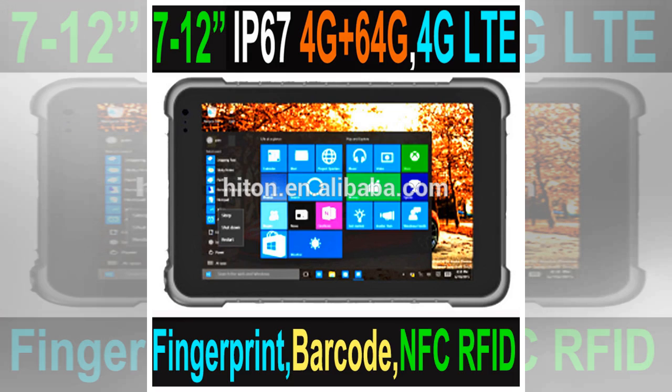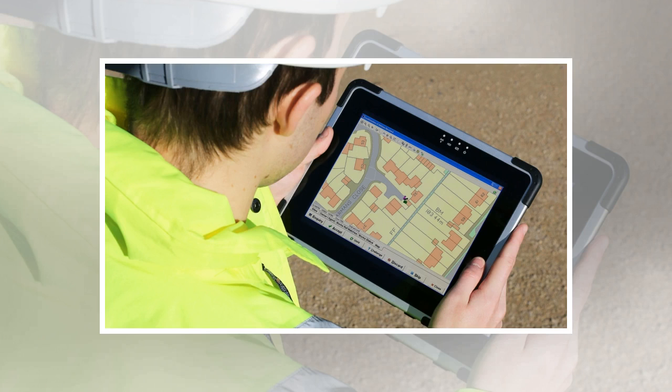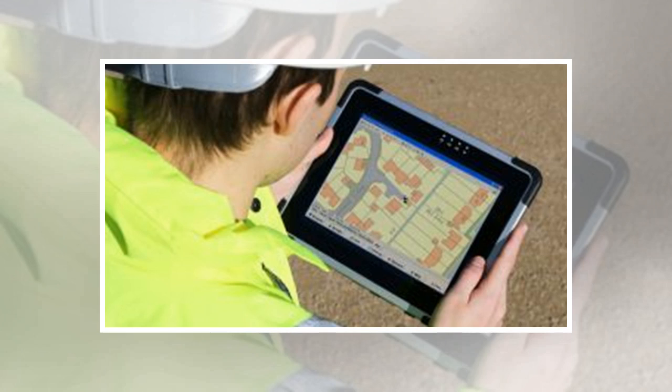The HP ElitePad 1000 is a fantastic business tablet, and it can be configured to come in a rugged design that is IP65 and MIL-STD-810G tested. It can withstand a 6-foot drop onto linoleum-covered concrete. It features an Intel Atom processor, which isn't the most powerful CPU, but it's still capable of handling most business applications. Biometric security keeps your important data safe, and HP also offers a range of accessories such as docking stations and additional batteries.